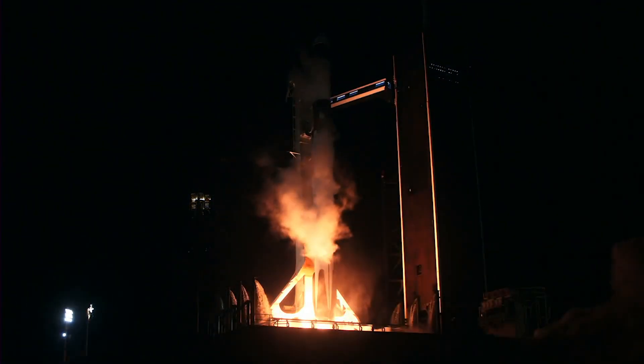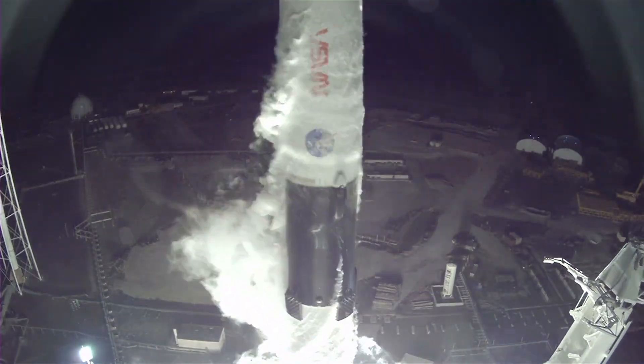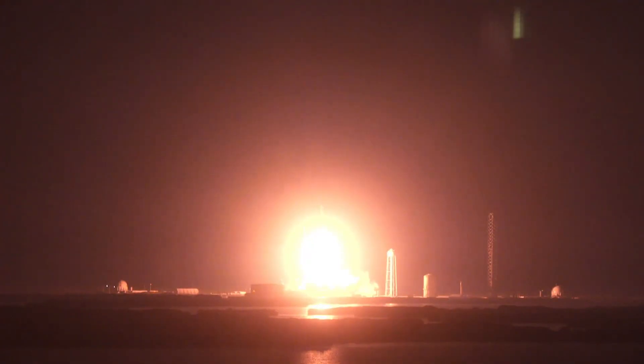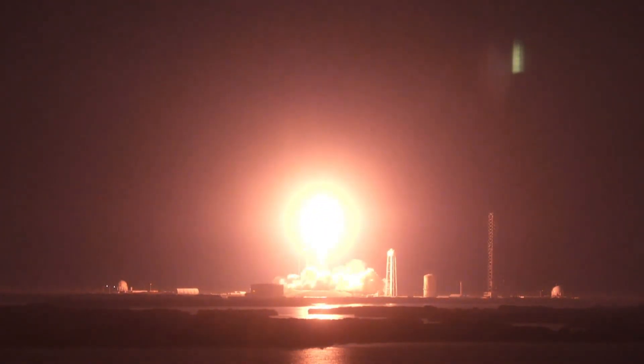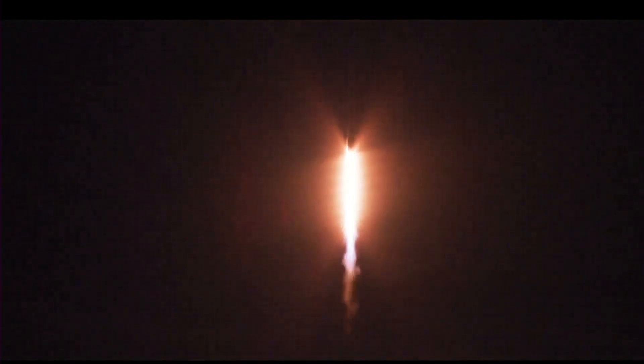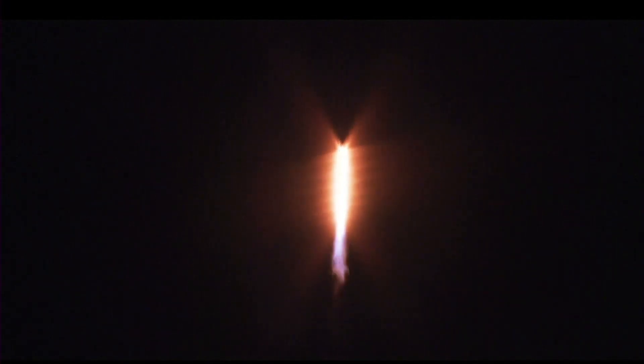And liftoff at 3-6. Go Dragon, go Falcon. Now launching on the crew's first flight to the International Space Station. The vehicle pitching downrange, with 1.7 million pounds of thrust from the nine Merlin engines on the first stage. Hearing good calls — stage 1 propulsion is nominal.